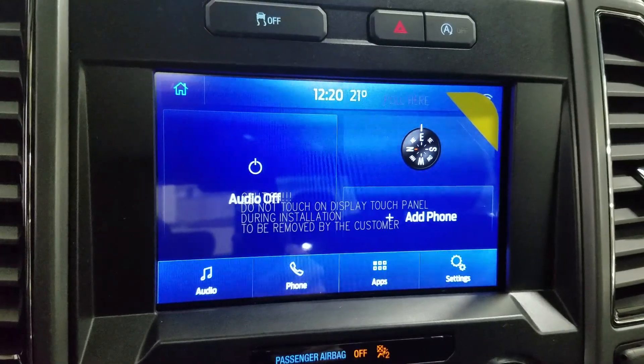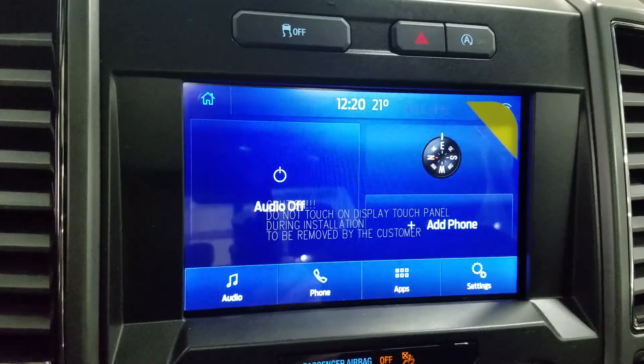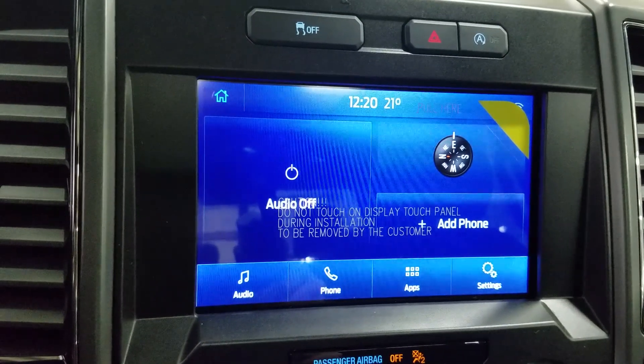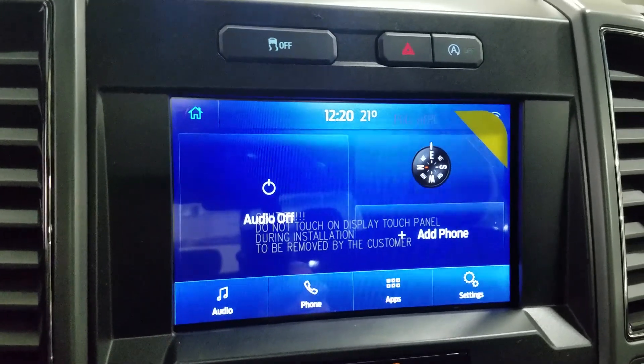As we look ahead you'll see we have our Sync 3 8-inch touchscreen display which allows for audio control, phone connectivity as well as other apps including Apple CarPlay and Android Auto. The driver can also view the display of the rear view camera.